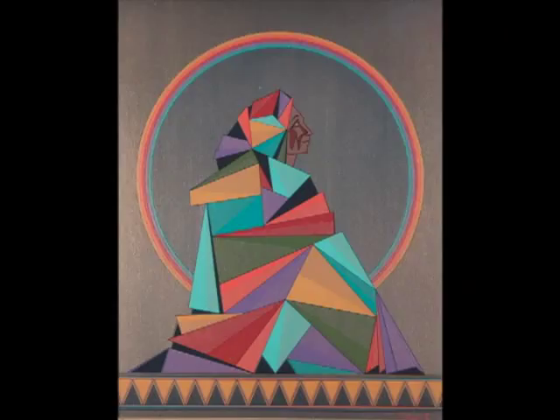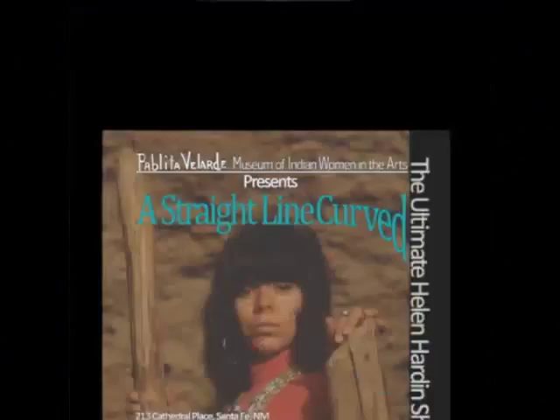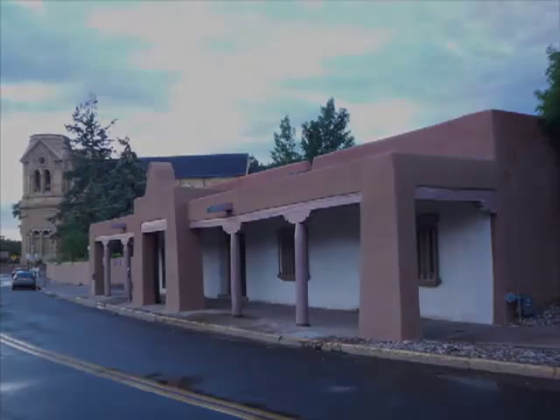This show of over 30 works includes many paintings not seen publicly since they were painted. Helen Hardin: A Straight Line Curved is at the Pablita Velarde Museum of Indian Women in the Arts, Santa Fe, New Mexico, from June 1st to September 30th. Admission is $10.